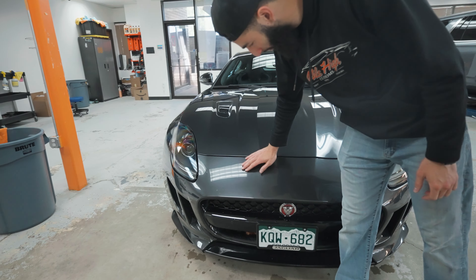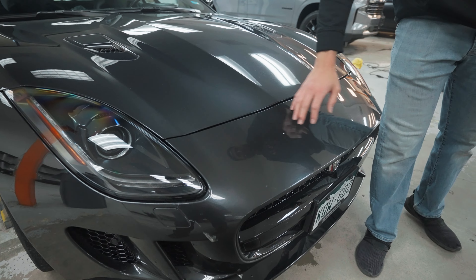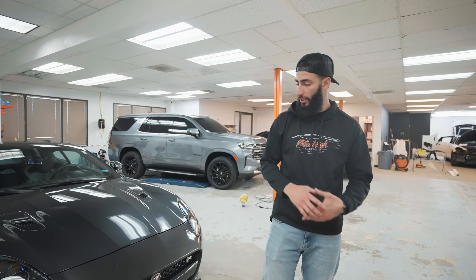We also have a Jaguar F-Type over here. This one's going to be getting some clear bra removal as well as reinstallation — we're going to be removing the clear bra on the front end and then reapplying it. There's a little bit of damage on it right here, some spots, some scratches and swirl marks, so the customer just wants to refresh the clear bra. We'll have this for the next couple of days.